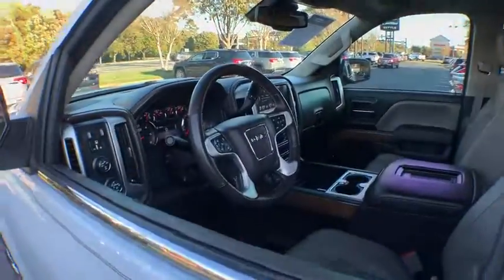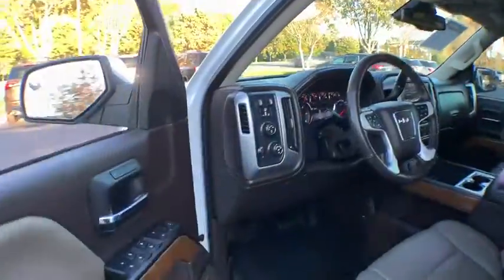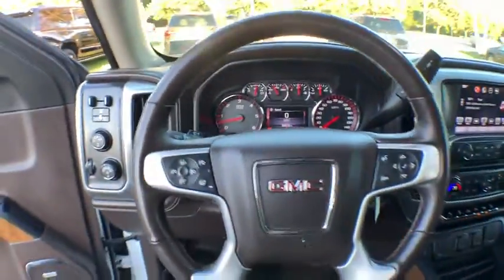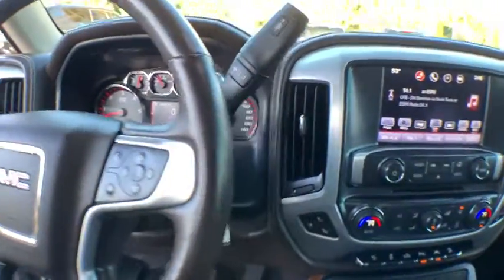Sierra 1500 now comes with an automatic transmission that combines high max hauling capability with precise control. This vehicle has less than 70,000 miles.